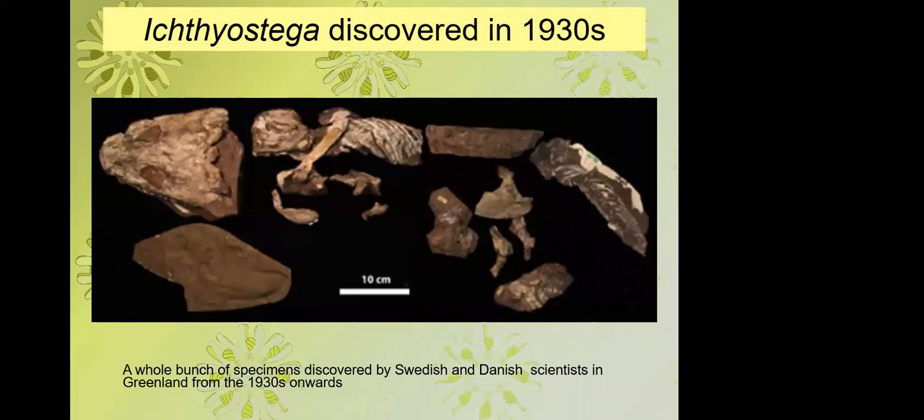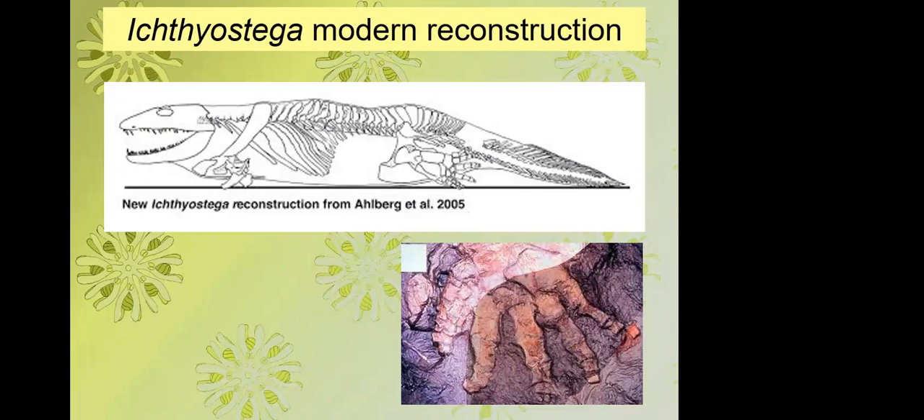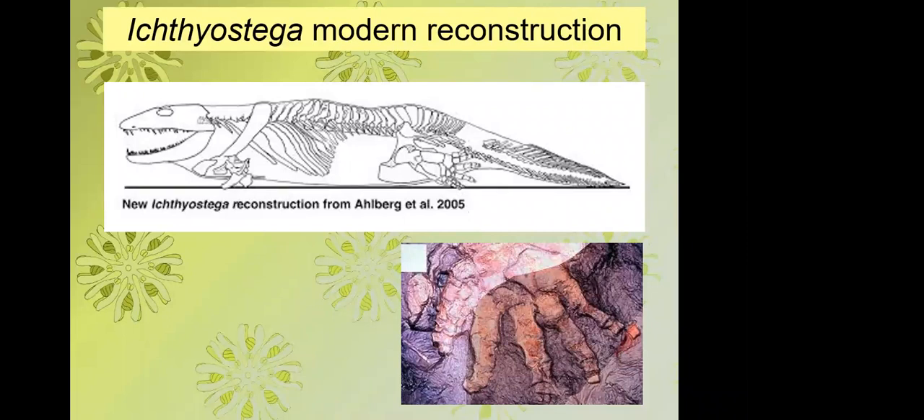Ichthyostega is one of only two really well-known early tetrapods. It was known from the Celsius Berg in Greenland and was discovered in the 1930s with more material in the 1940s by Swedish and Danish expeditions. It was originally reconstructed as a terrestrial animal — clearly it had toes, so it was assumed to be the earliest land animal. However, there's a lot of reason to think it wasn't, as the knees and wrists don't flex in that manner and it couldn't stand like a modern reptile.